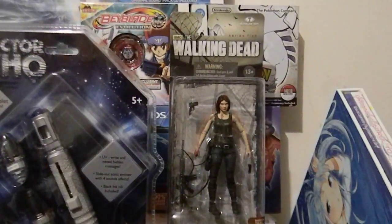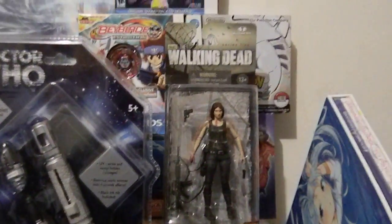At C2E2 I did pick up Maggie from The Walking Dead, so that was cool. Again for $10 — I need her to go on my display.